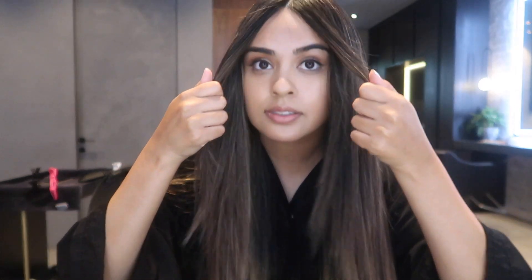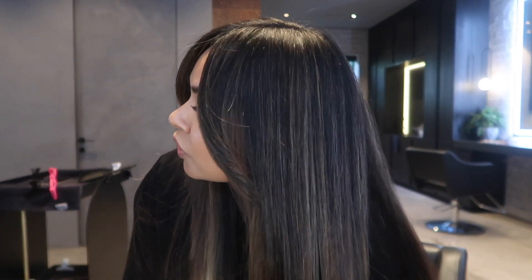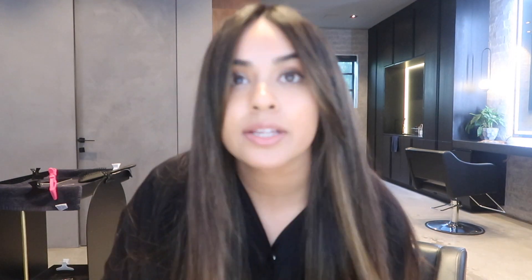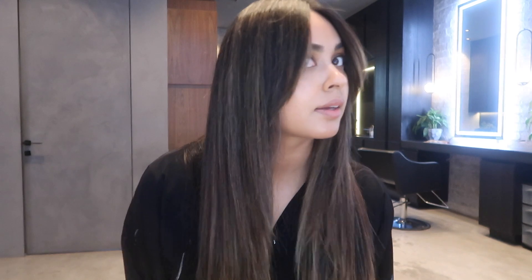We are done — this is how it looks straight. Look at her blend. She always blends the highlights so well, so there's no harsh line up here. It looks so good. Now I'm going to curl it and show you guys how it looks curled.